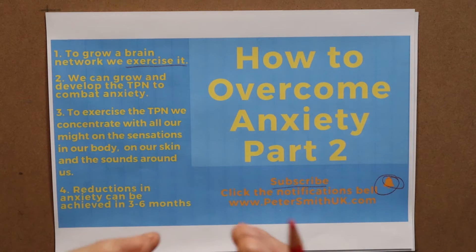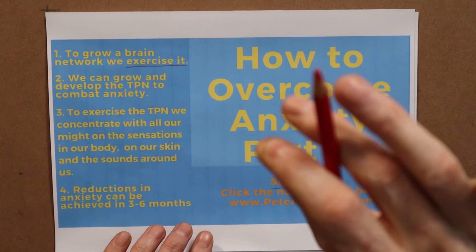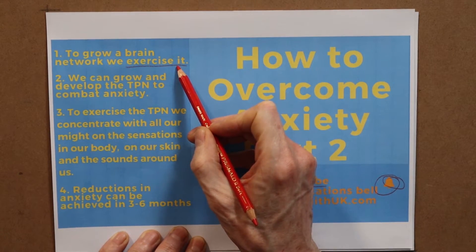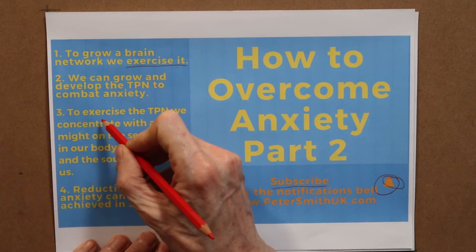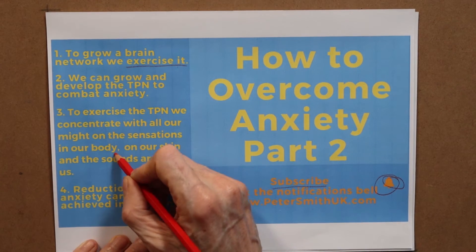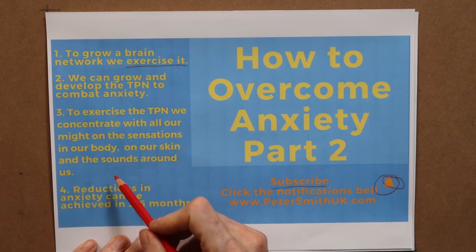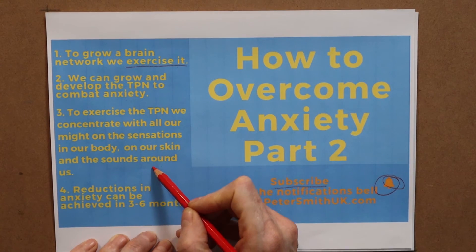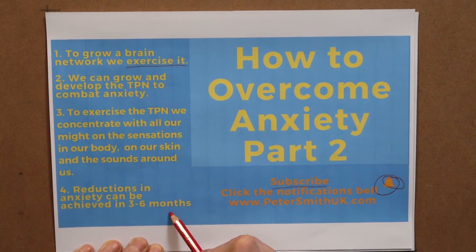Before moving on to the next video where I give you a guided meditation, let's recap the important key points. Firstly, to grow a brain network we exercise it — we can actually grow and develop the TPN to combat anxiety. To exercise the TPN, we're going to concentrate with all of our might on the sensations in our body, our skin, and the sounds around us, with hyper-focus, choosing to hold our mind in the here and now. If you do this for 50 hours, you can expect to achieve significant reductions in your anxiety in three to six months.